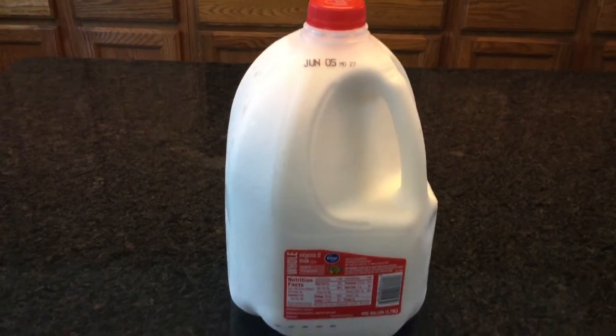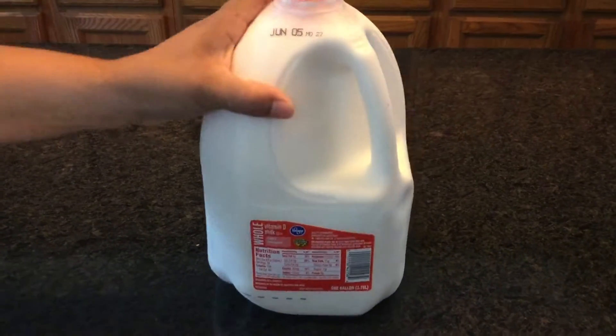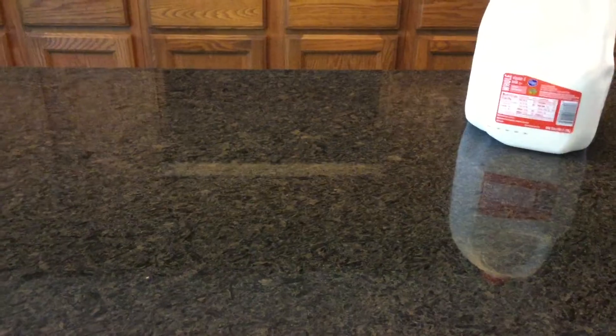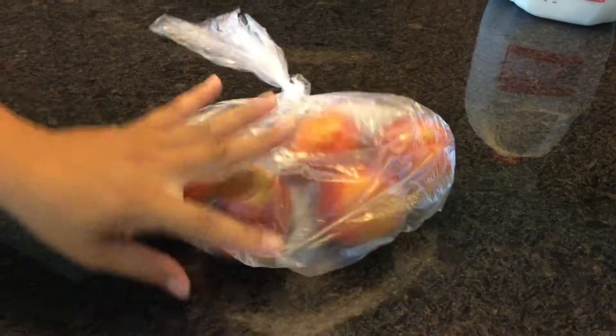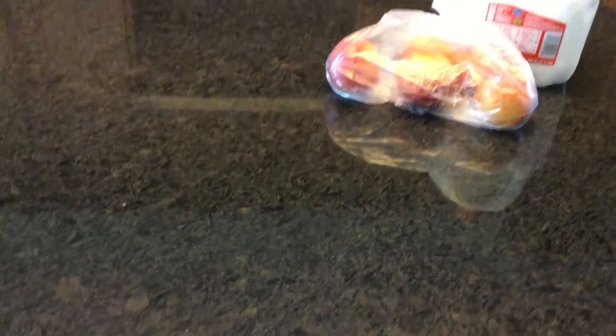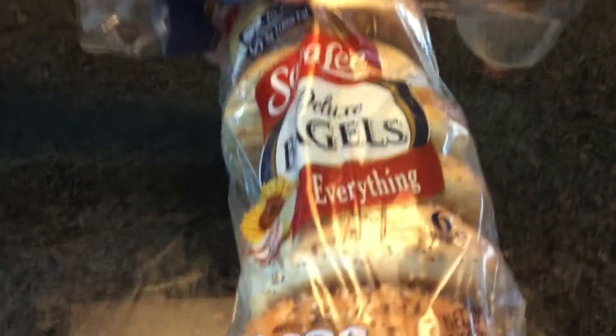I'm starting off with this milk — it's vitamin D. We all drink vitamin D milk. I also purchased some peaches; they're a great snack in the small size for the kids. We love these everything bagels — they're the Sara Lee brand and we have them with our breakfast sandwiches in the morning.